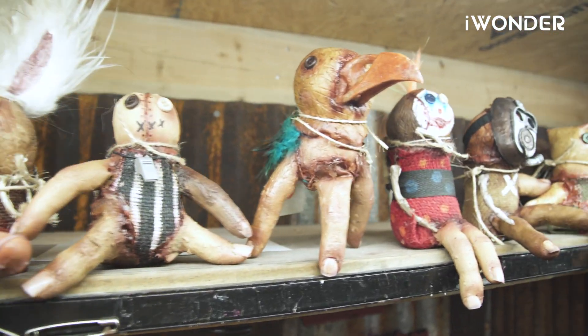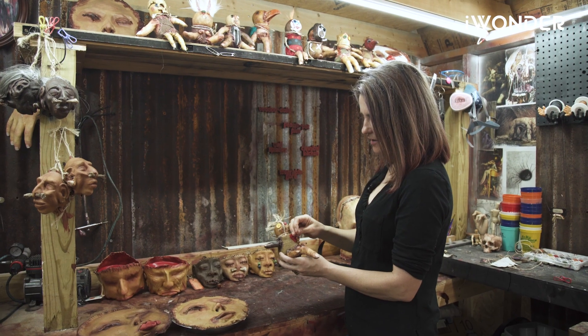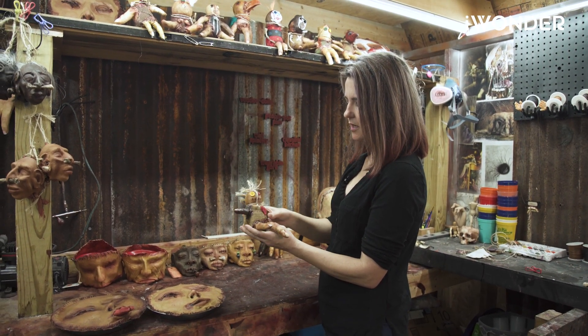Some of my newer products are actually these little voodoo dolls and my little finger pets. They're kind of fun, people like them — they have little finger legs and arms, and you can actually put little pins in them too if you wanted to when you get them home.